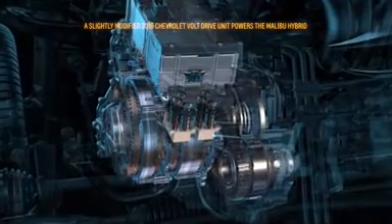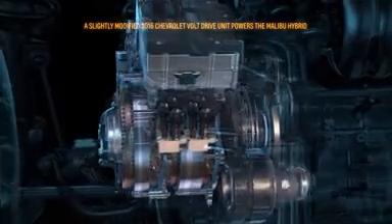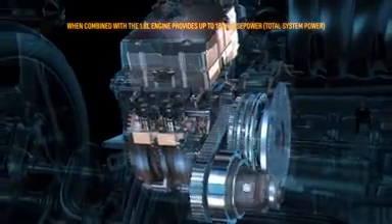The hybrid system combines to produce 182 horsepower, or 136 kilowatts, of total system power.